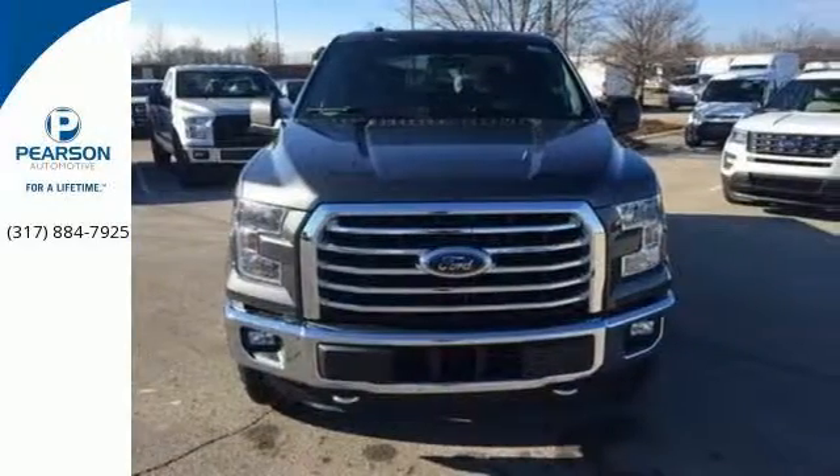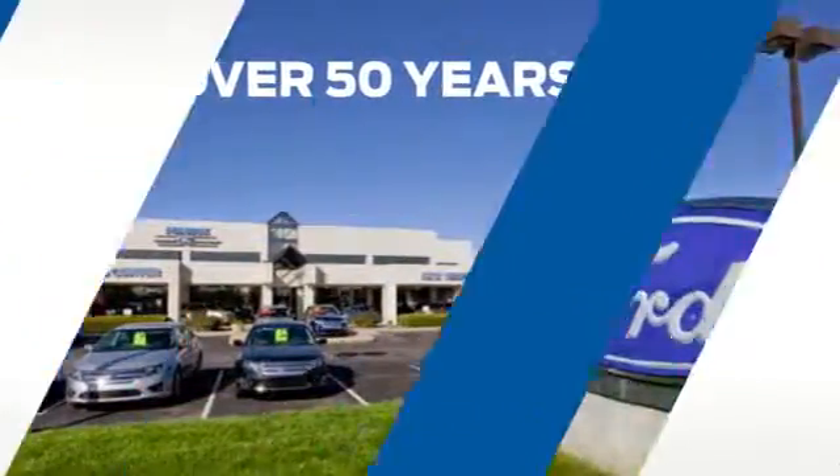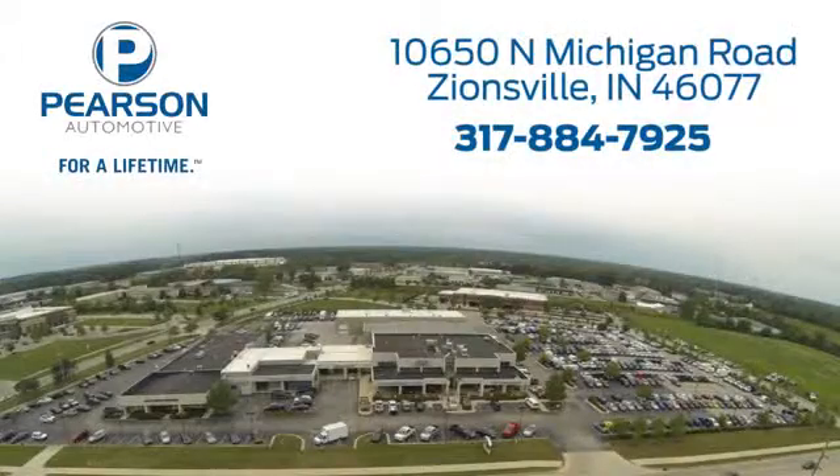Come in for a test drive. Pearson Ford — for over 50 years we've continued to focus on providing a great experience for our customers. We're conveniently located at 10650 North Michigan Road in Zionsville.